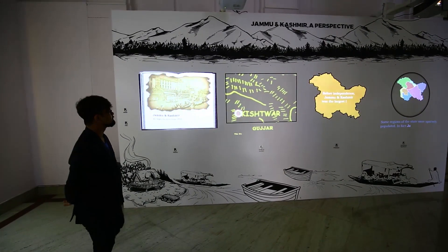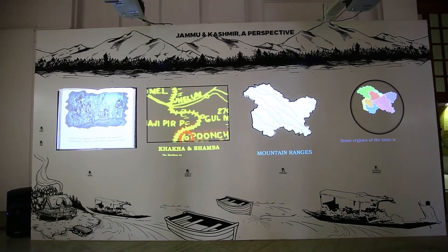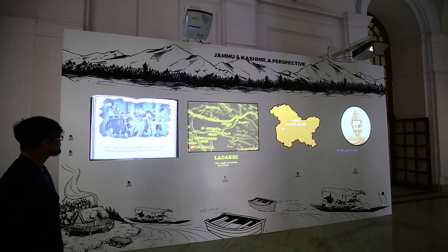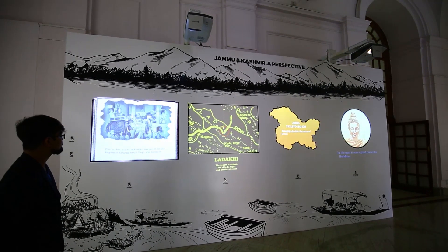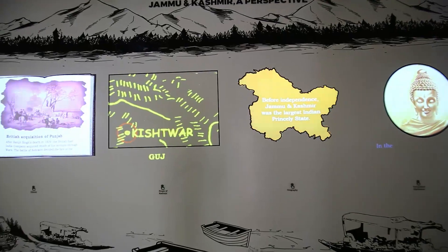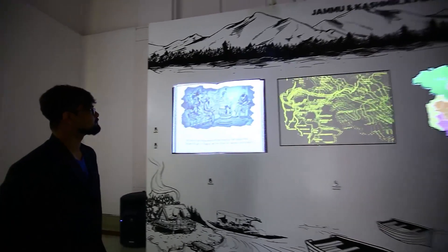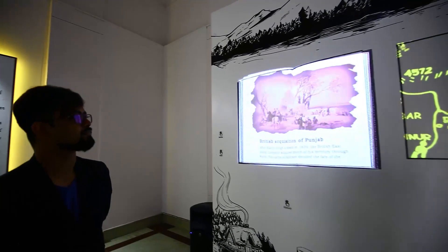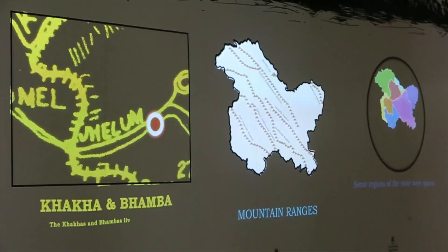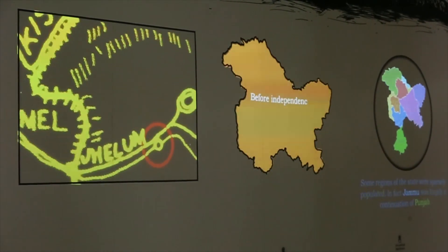This projection-based touch wall truly adds a magical element to any space as you watch a seemingly plain wall come alive. The content is viewable in both English and Hindi, and the visitor simply has to touch any topic to know more. For the history of Kashmir, an animation of a book flipping pages is used to tell the story. Similarly, unique concepts have been used to depict each topic.